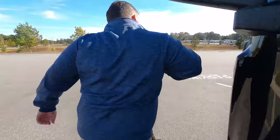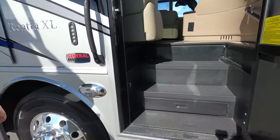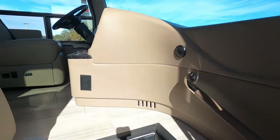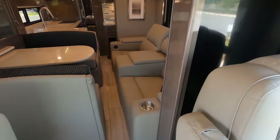The outside of this motorhome looks great but the inside looks even better — let's go take a look. Cargo carrying capacity is 6,523 pounds — wow, that's a lot!